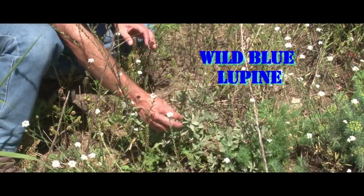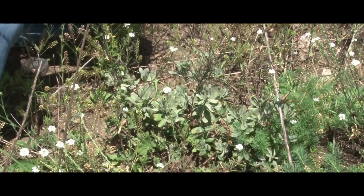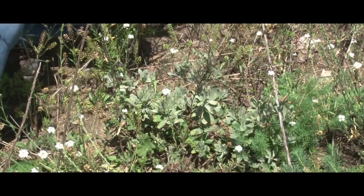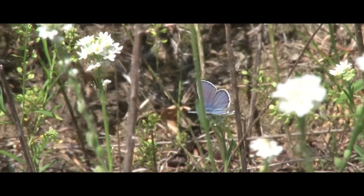So this is the lupin plant that the Karner blue butterfly feeds on. This is the seed pod, and it's kind of neat what the seeds do — as the pods dry, because it's in the pea family, they'll twist in the heat of the summer day and then they actually eject the seeds. They can throw them five, six feet away from the parent plant. So if you come out here on a hot day, you actually hear them popping like popcorn.